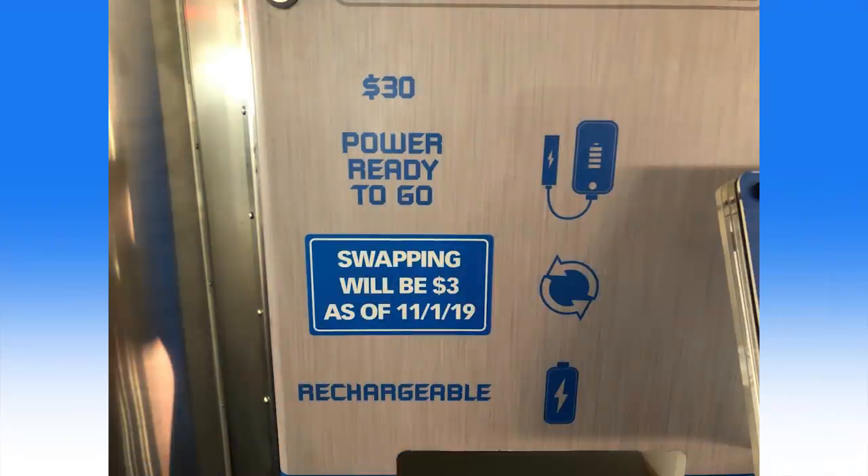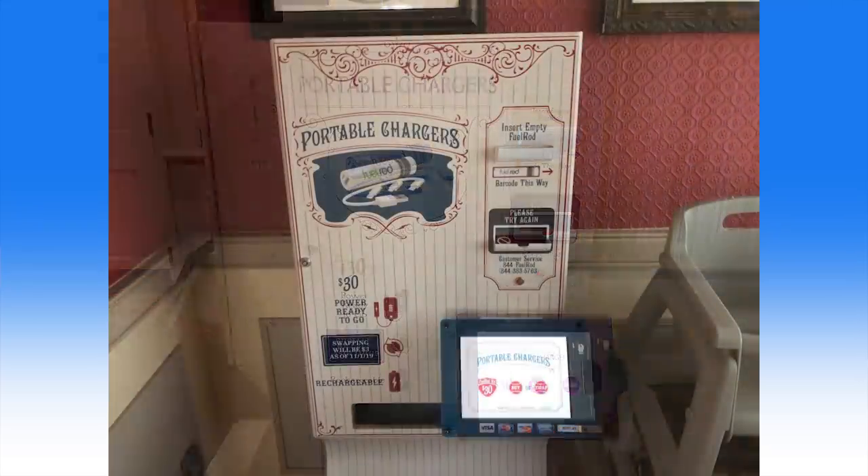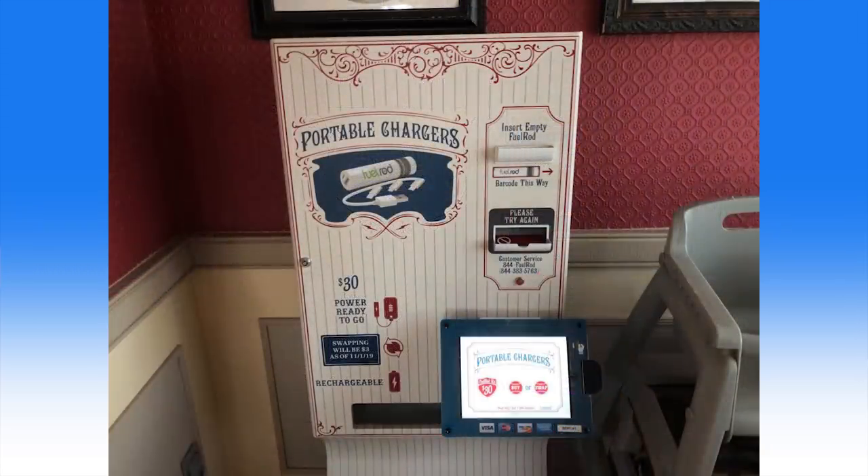According to signage on all fuel rod kiosks at Walt Disney World, fuel rod swaps will cost $3 starting on November 1st, 2019. Since their arrival at the Disney Parks, park guests have turned to countless trusted fuel rod kiosks for their first $30 fuel rod starter kit and enjoyed years of unlimited free swapping once the battery was dead.